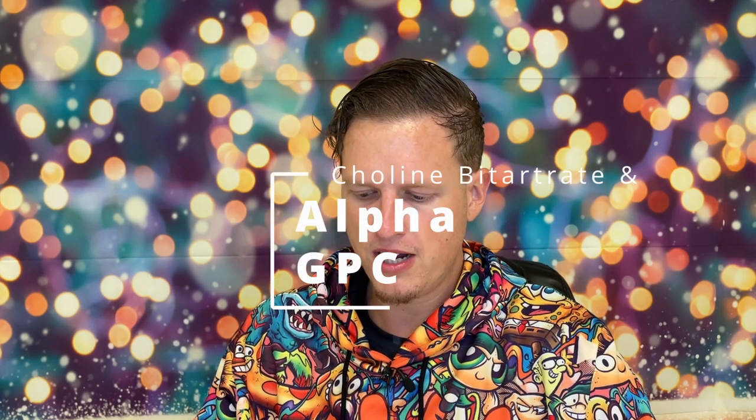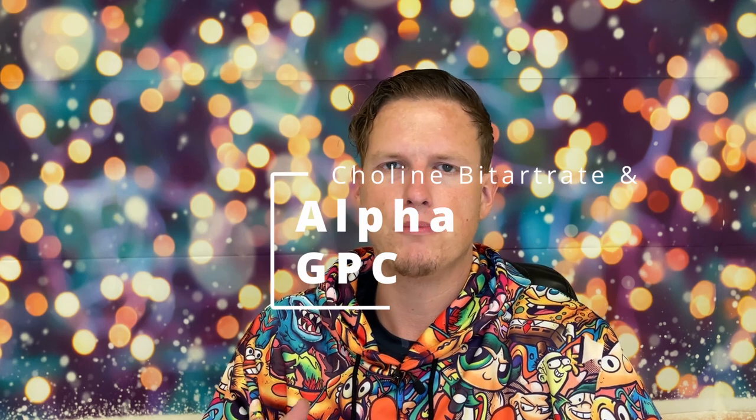Choline Bitartrate and Alpha GPC — I know I shouldn't be grouping these together, but I've tried choline so much in varying doses and only notice too much of a difference between them. They both feel very good — this kind of zenned-out feeling, this extra level of focus that's really pleasant. Choline is probably the gold standard of nootropics. I'd probably go 8.5 out of 10. It's one of the most classic ones, and it's something I'd always want incorporated into a nootropic stack.